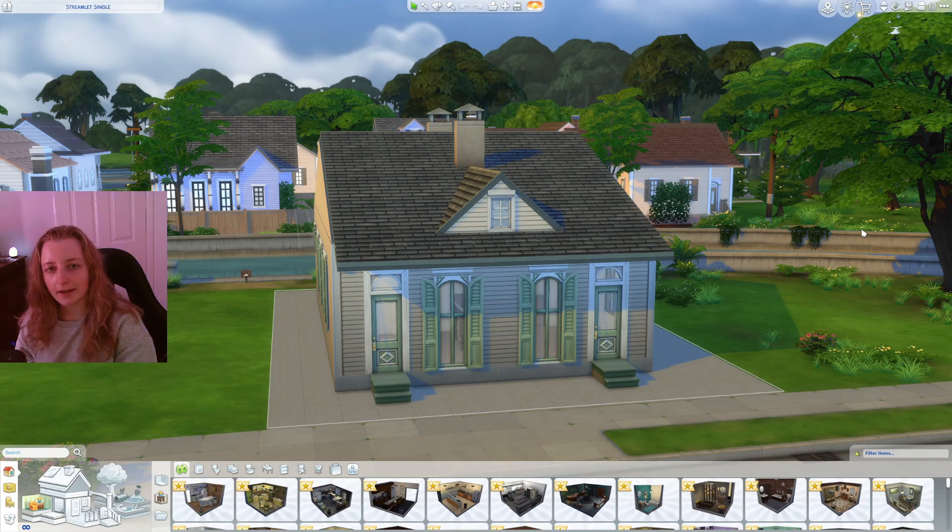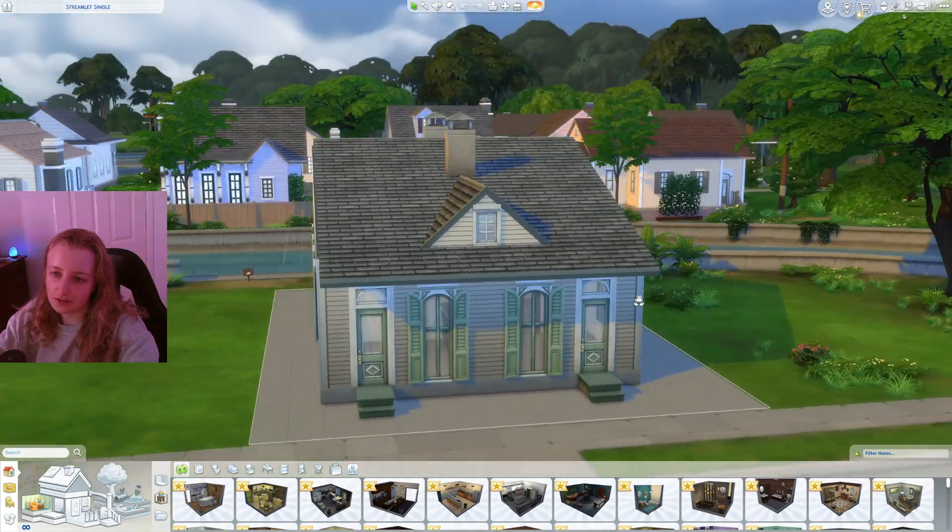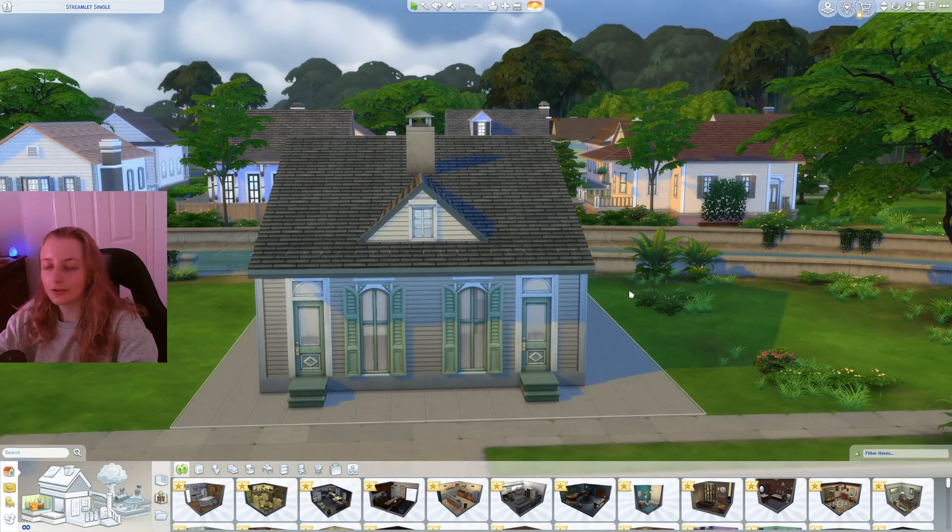Hey everyone, welcome back to Whimsical Worlds on the Willow Creek map. We are going to continue today with the Creole Cottage. And looking at my footage back as well, I did miss out a couple of explanations on why the features of the house are like this, so I will be going through that.